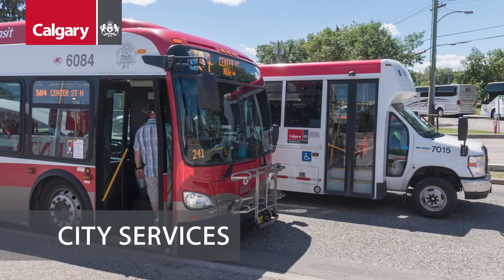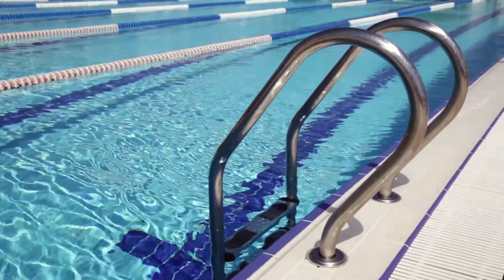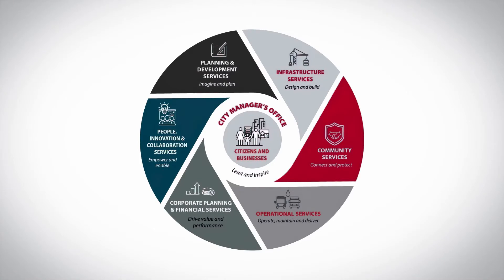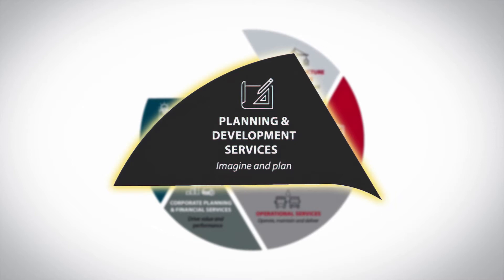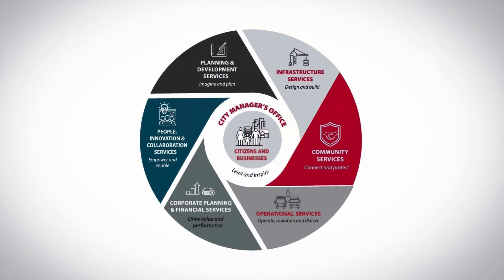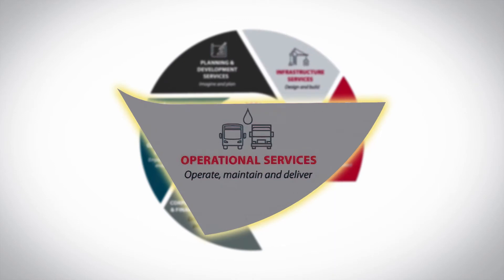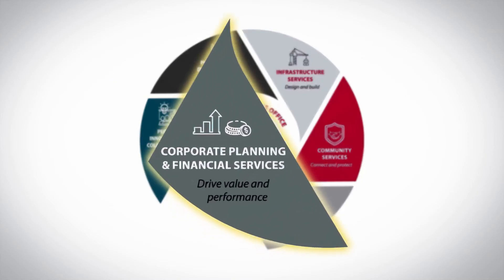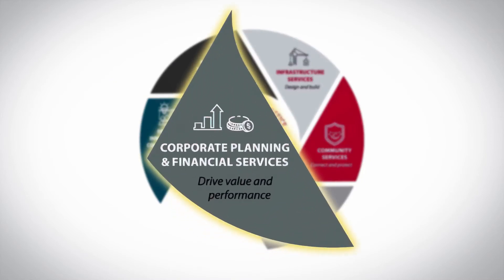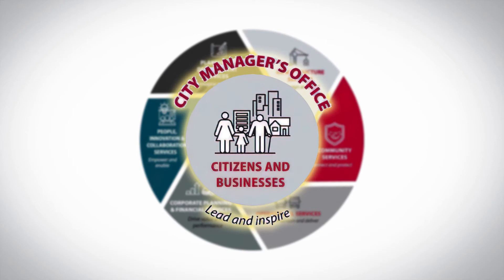City Services. The City of Calgary's administration is responsible for managing and delivering 61 services to make life better every day for Calgarians. Led by the City Manager, there are seven departments that oversee all the services: Planning and Development Services, responsible for imagining and planning a great city; Infrastructure Services, for designing and building; Community Services, for connecting and protecting citizens; Operational Services, for maintaining and delivering critical services; Corporate Planning and Financial Services, for driving value and performance; People, Innovation and Collaboration Services, for empowering employees; and the City Manager's Office, for leading and inspiring the organization. Citizens and businesses are at the center of all that we do.